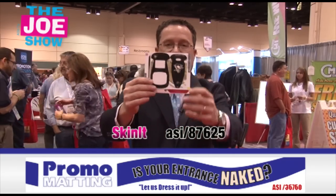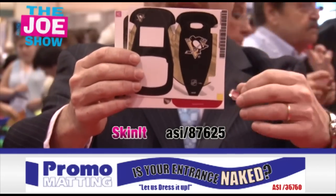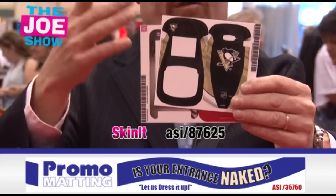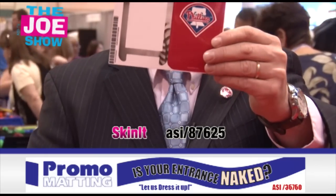Start with this first one. This is called a skin. The company is Skin It. How it works is your clients can give out promo codes and their clients are going to take them and can get a skin for a cell phone, for a digital camera, for a laptop — a lot of different devices — iPads, iPhones. And it comes in the mail in a little envelope. See how thin it is.